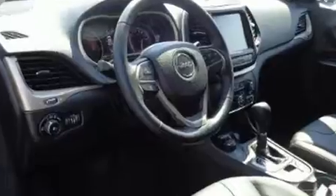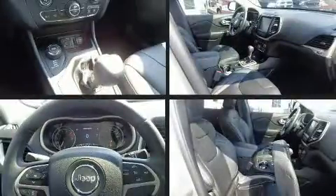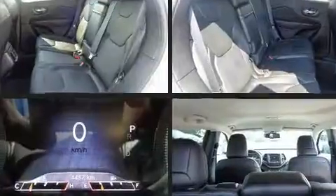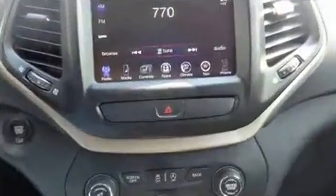Jeep prioritized fit and finish as evidenced by a built-in garage door transmitter, heated steering wheel, a roof rack, and much more. With high intensity discharge headlights illuminating your path, you'll always appreciate maximum visibility.